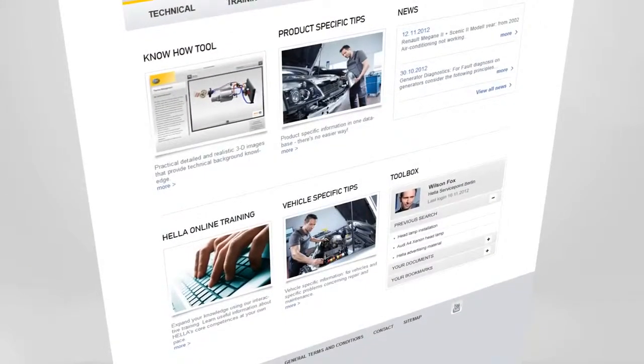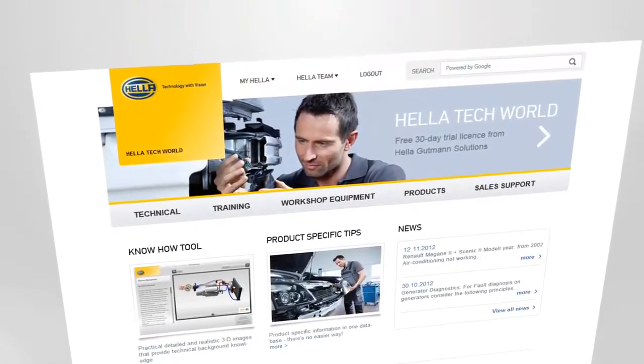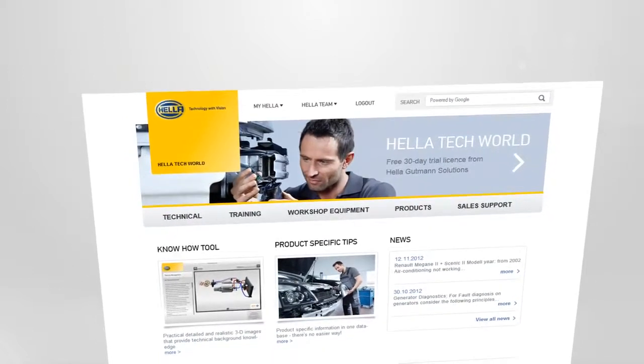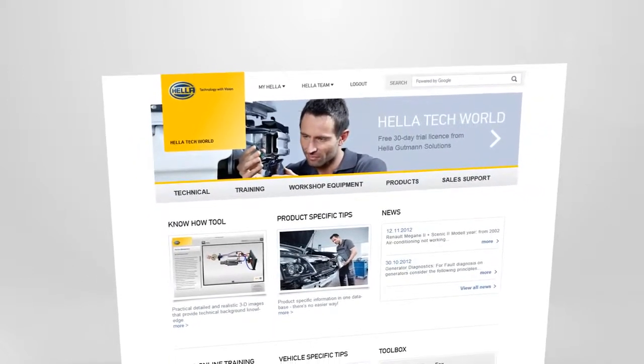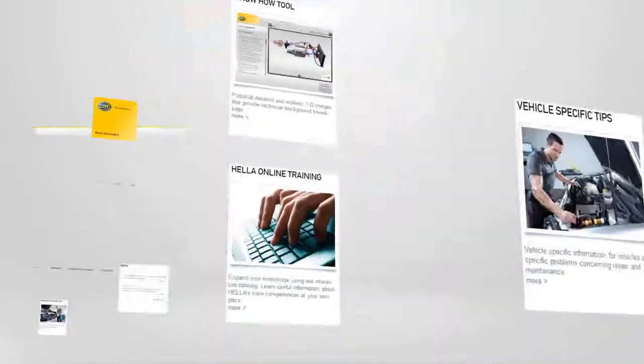And best of all, Techworld is constantly growing as we keep the database up to date and relevant. Register now and benefit from the knowledge of generations straight from the industry. Are you ready for the future? We are. Welcome to Helle Techworld.